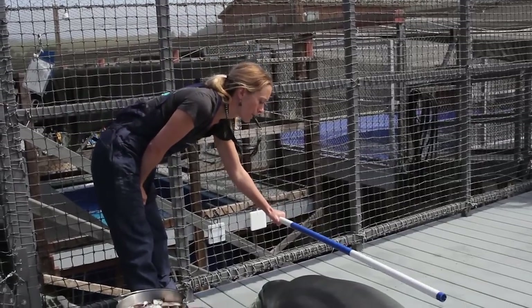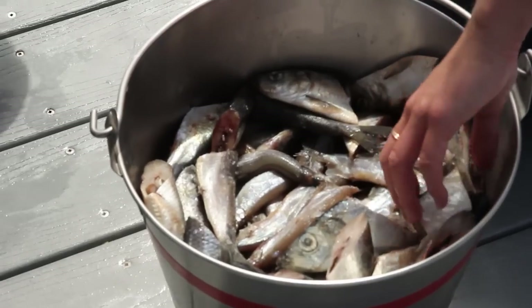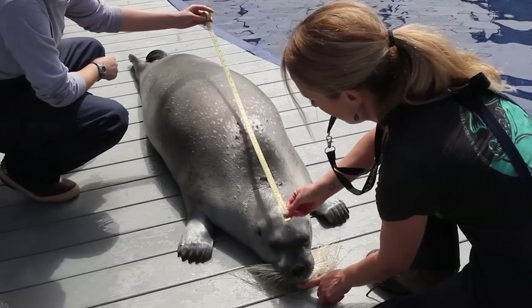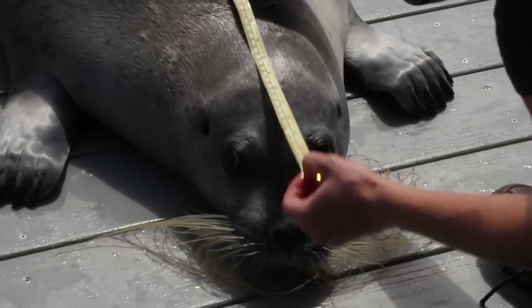And then there's the photo shoot, where the scientists take photos and measurements to document the animals' physical change and growth. We're studying how these animals work, how their bodies work, and what parameters within their environment they need to survive and thrive in the wild.